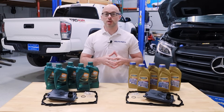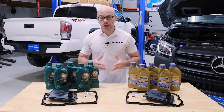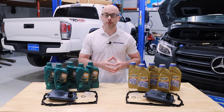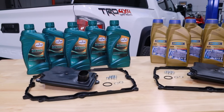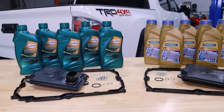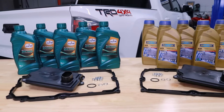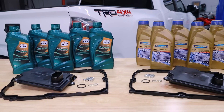For this demonstration, we're going to be using one of our convenient Blau transmission fluid and filter change kits, which includes everything necessary for this fluid and filter change. It features the necessary amount of fully synthetic WS type transmission fluid in accordance with all 2016 to 2023 Toyota Tacoma six-speed automatic transmission fluid recommendations.